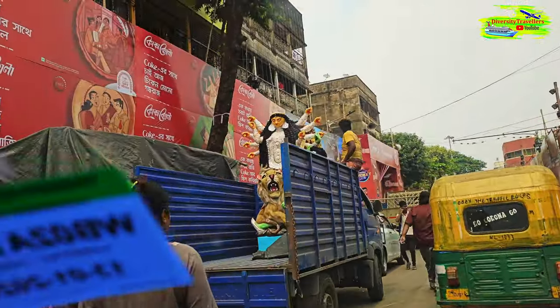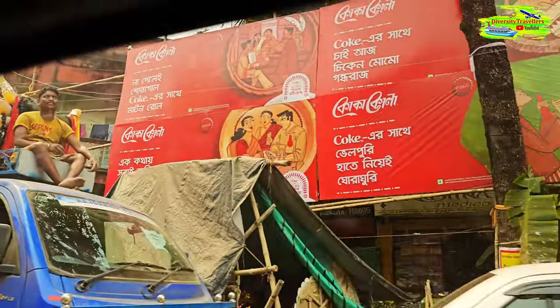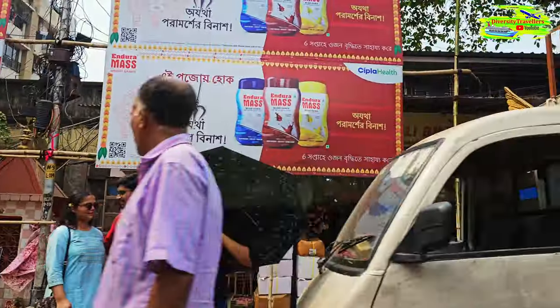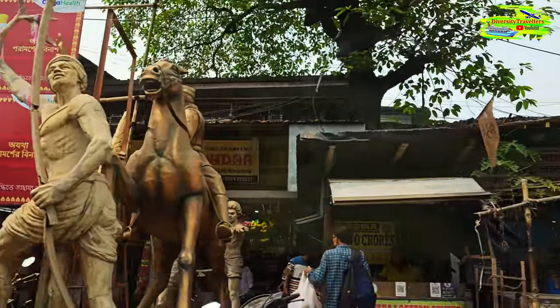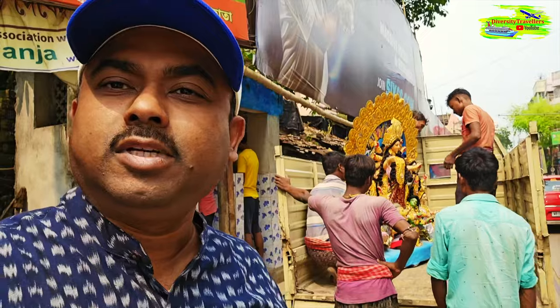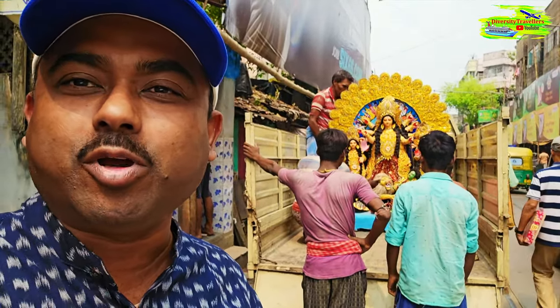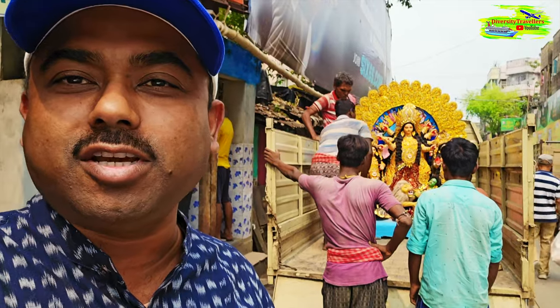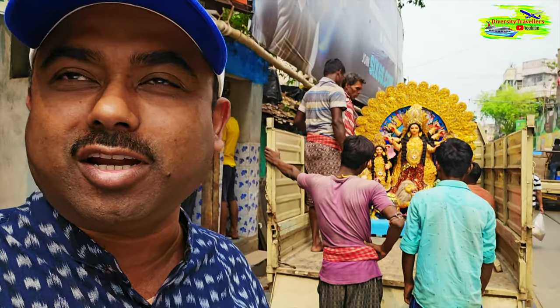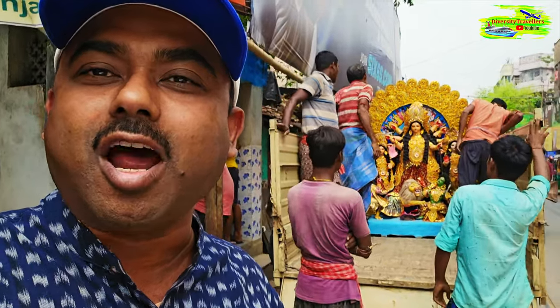You can see from Kumatuli they're taking an idol to the Mondop — it's getting delivered. Local clubs from all over Kolkata and West Bengal come to collect their idols. The Puja is another two or three days away, so they are collecting the final Durga Pratima before finishing the decoration and starting the Puja.